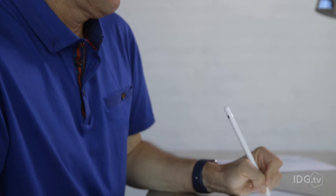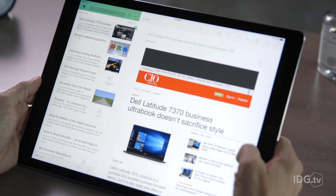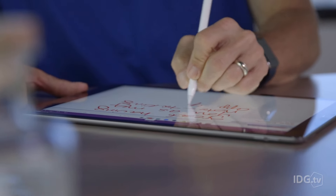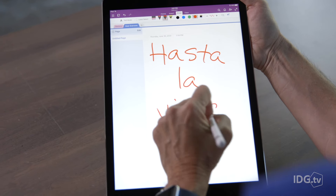Evernote, you're still an awesome app. You really are. And you do some things better than OneNote, like clipping web content. But you just don't care enough about my iPad Pro and Apple Pencil. So until you do, all I can say is...